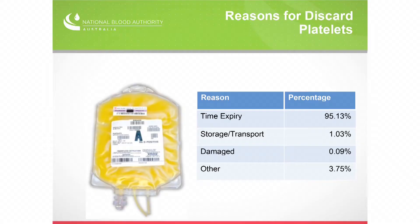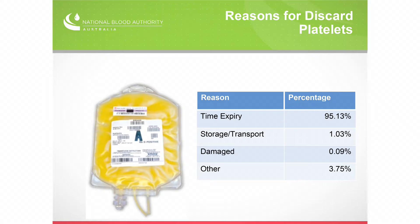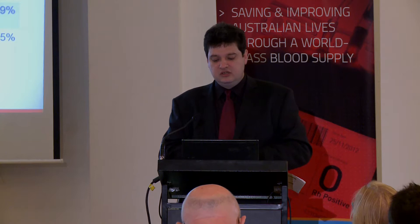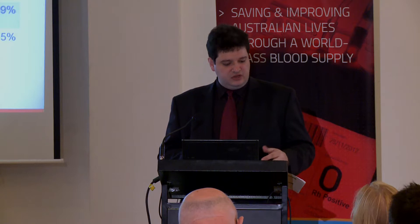Looking at platelets — a slightly different mix. 95% due to time expiry. Short expiry, short life product — possibly understandable. Storage and transport damage is about 1%, and 0.09% damaged — that's a unit here, a unit there across the country. It's a very low level of damage. Time expiry really is the number one issue for platelets. There are a range of things coming through the pipeline that might help us deal with that.